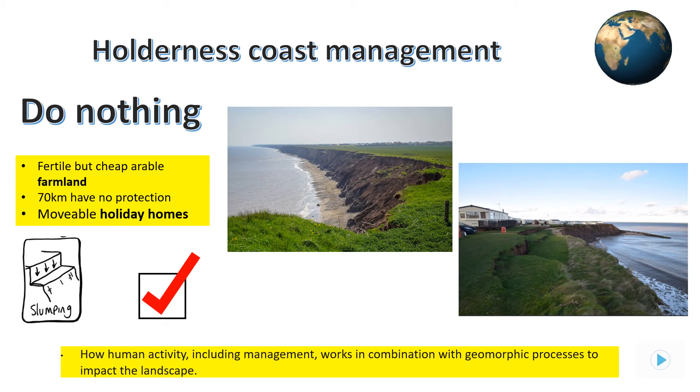Any eroded material will be moved by longshore drift to build up Spurn Point. The do-nothing strategy is the cheapest and most effective by far, since it's not realistic to protect the whole coastline from the sea's erosive power.